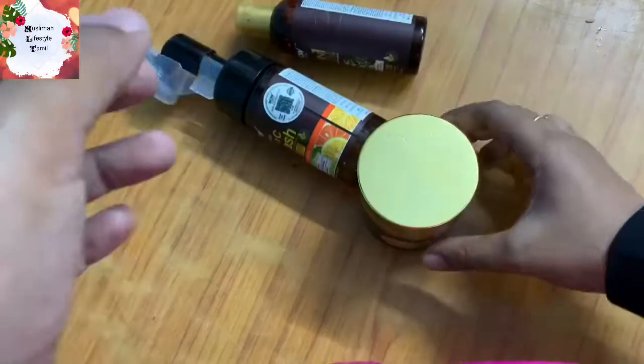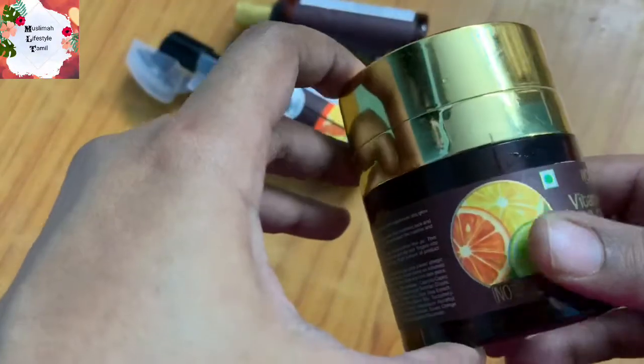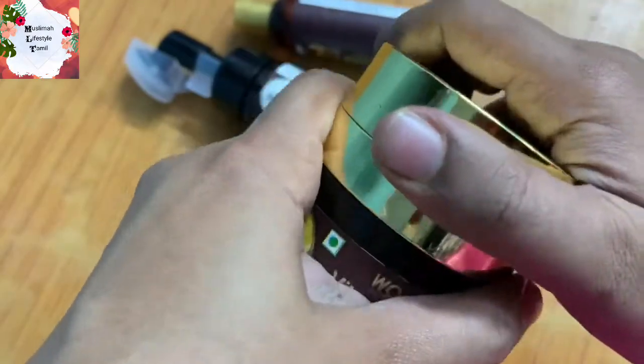First, we have a face cream. This box is very attractive.